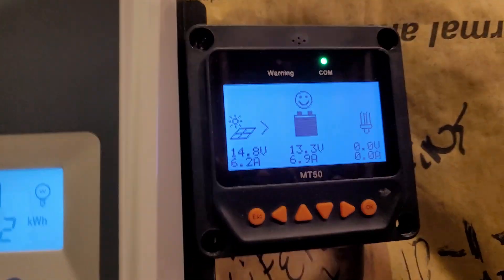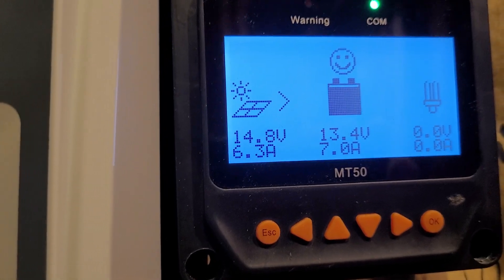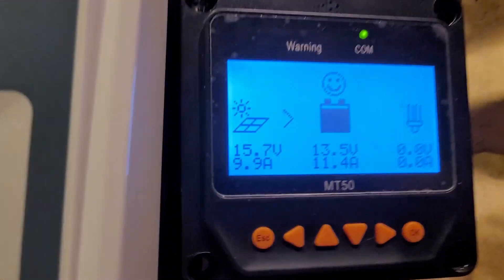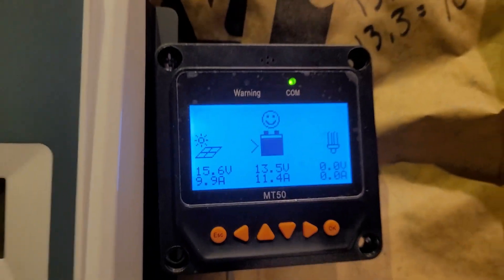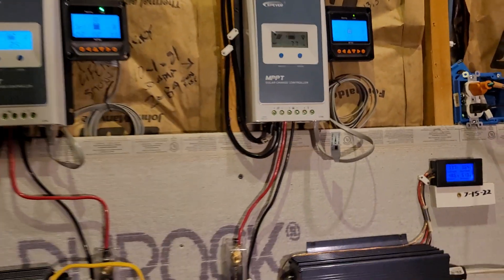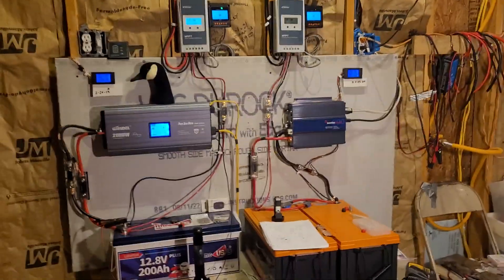It's currently just short of nine o'clock and we're getting seven amps out of the little system — 280 watts of panels kicking out seven amps. The big system with 410 watts is kicking out 11.4 amps. Not too bad — good sun out there today, looks like it's going to be a wonderful day for solar production.